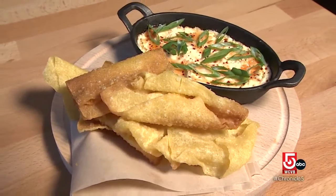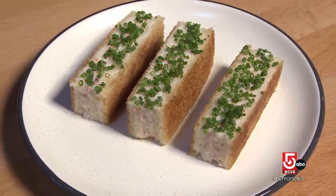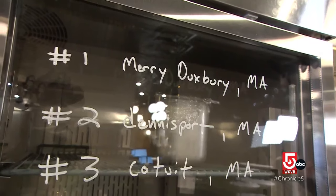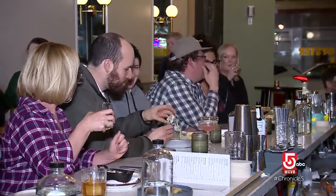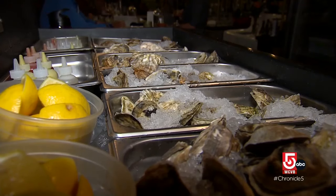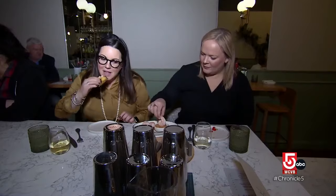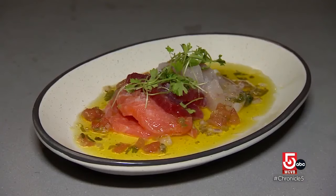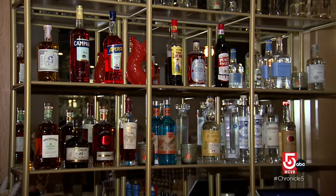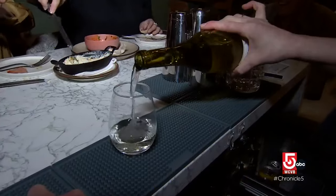There's also a savory deconstructed crab rangoon, decadent buttered lobster toast, melt-in-your-mouth scallop crudo, and of course, with six varieties to choose from, oysters. Nothing better than a fresh oyster. The idea for this raw bar was born out of necessity when the Puritan team realized the space wouldn't accommodate another kitchen for the bakery they wanted to build.